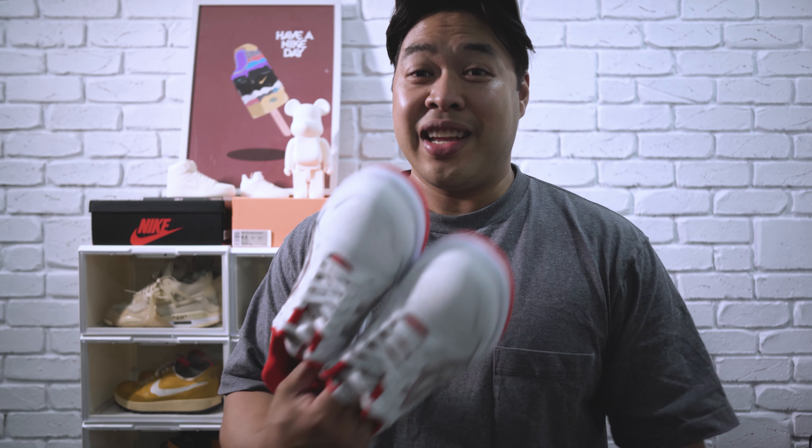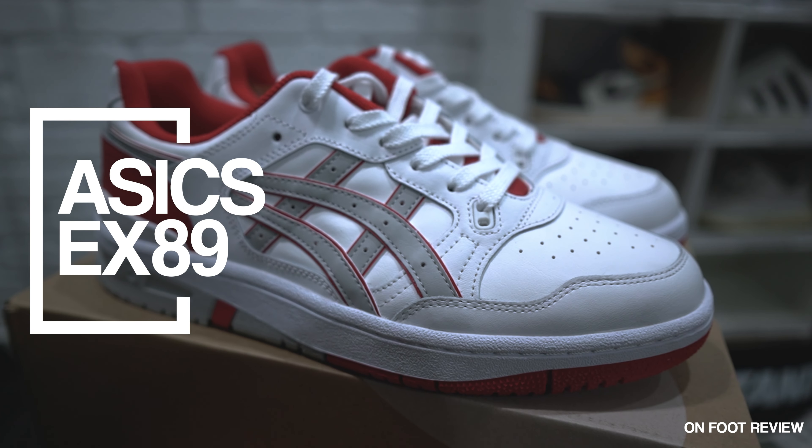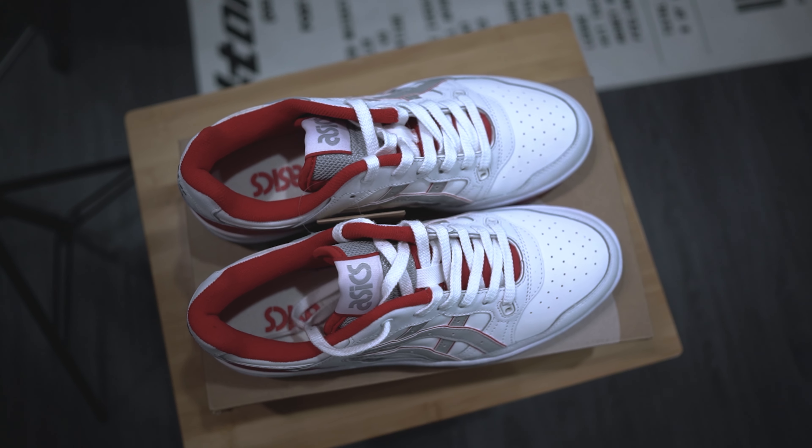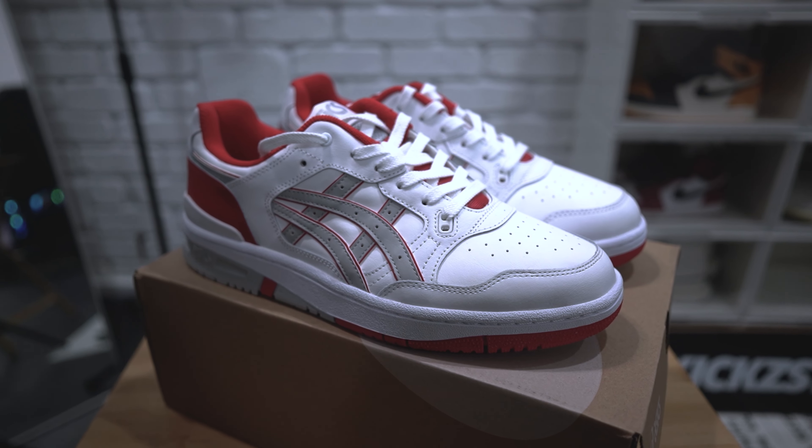I've got to admit I didn't think this video was gonna happen because I didn't think the sneakers would ever arrive, but they did. Yo, what's up fam, thanks once again for tuning into the channel — this is Kixwell, where we talk everything about sneakers, lifestyle, travel, and a little bit of everything in between.